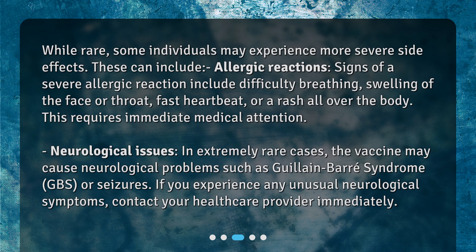Neurological issues. In extremely rare cases, the vaccine may cause neurological problems such as Guillain-Barré syndrome (GBS) or seizures. If you experience any unusual neurological symptoms, contact your healthcare provider immediately.